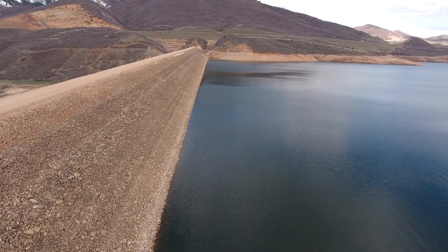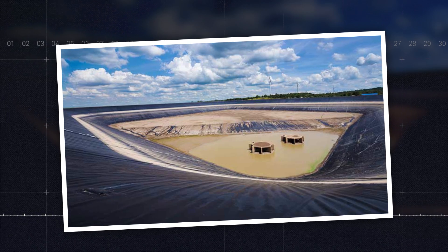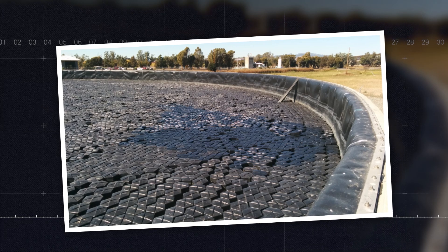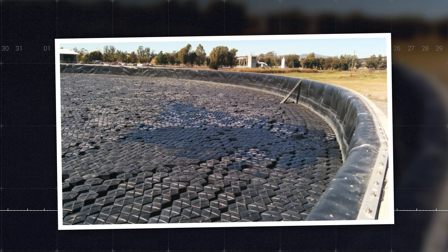Technologies are emerging to minimize water evaporation from the lake, ensuring a stable and long-lasting water source. One promising solution involves modular floating covers, which create a physical barrier between the water surface and the desert air. Made from lightweight, durable materials, these covers float on the water to form a continuous layer, significantly reducing evaporative losses and conserving precious freshwater resources.